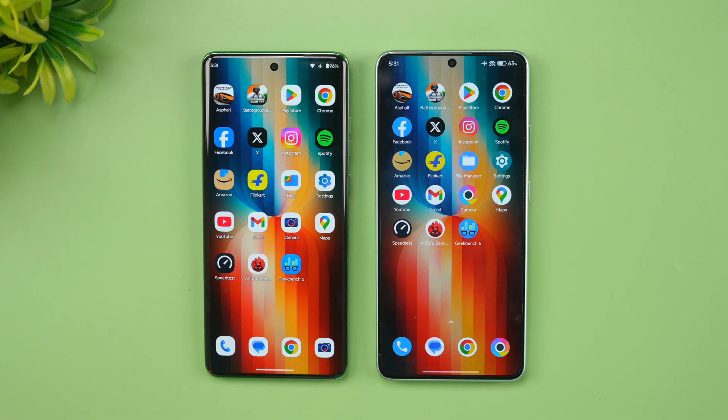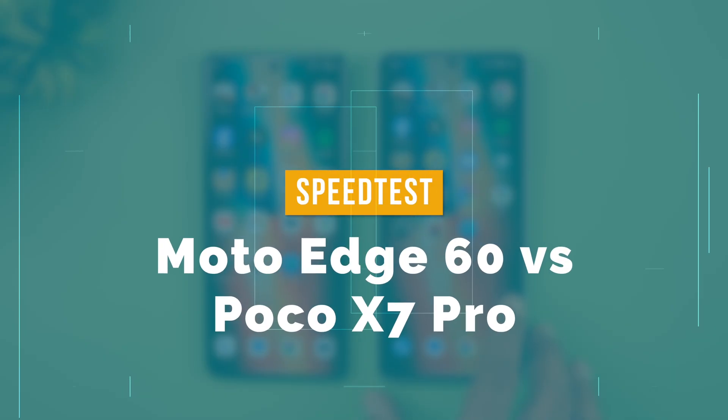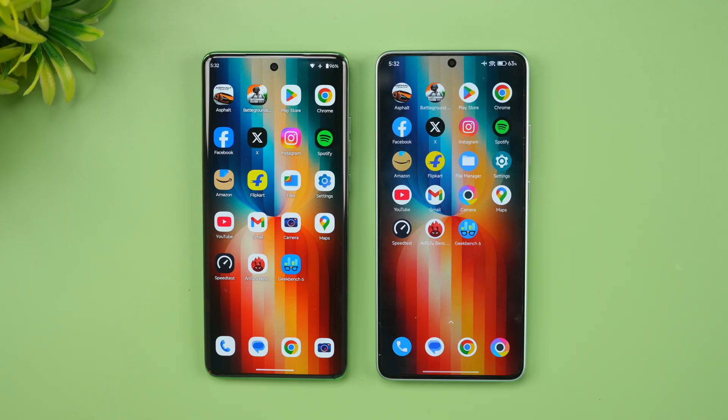Hello friends, welcome back to Technique. In this video we'll be doing a quick speed comparison of two devices around the 25,000 price segment. We have the newly launched Moto Edge 60 5G and we also have the Poco X7 Pro. The Poco X7 Pro is one of the really powerful devices in this price segment, but it has been six months since its launch and has received multiple updates, while the Moto Edge 60 launched just last week.